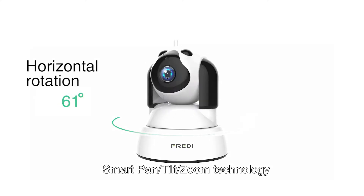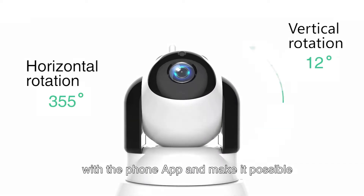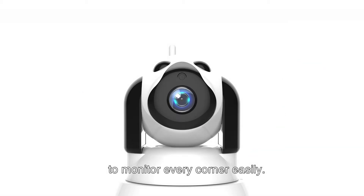Smart Pan Tilt Zoom technology enables you to control or rotate the camera with the phone app and makes it possible to monitor every corner easily.